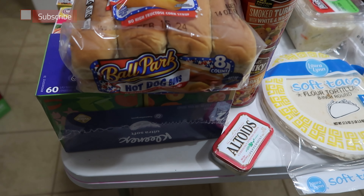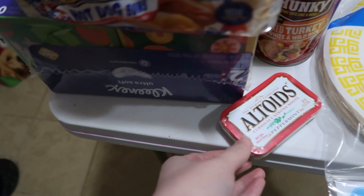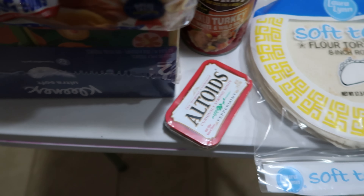Hey everyone, it's grocery haul. I went to Walmart and somewhere new that I don't think I've ever vlogged a haul from before ever in my life. Let's start with Walmart though.